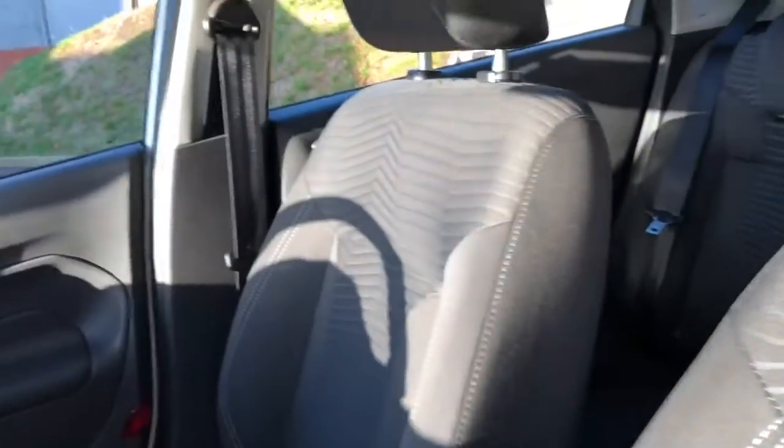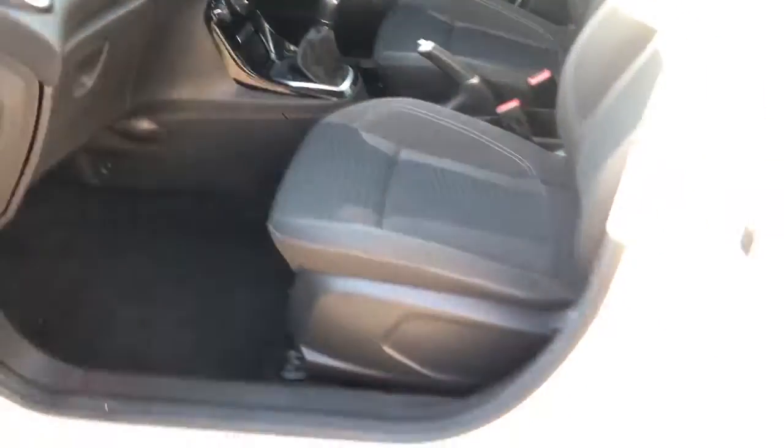So we've got the charcoal interior. Nice comfy seats. And as we move through, we've got the Ford audio system housing Sync for the voice control, and the five-speed gearbox.